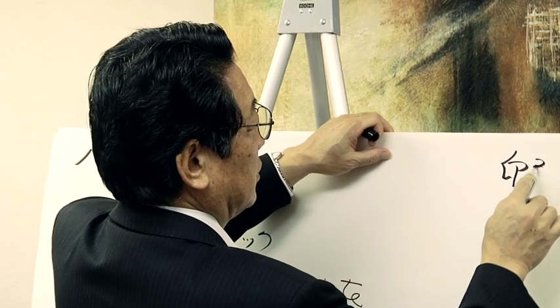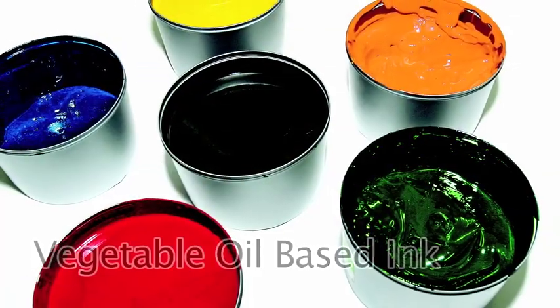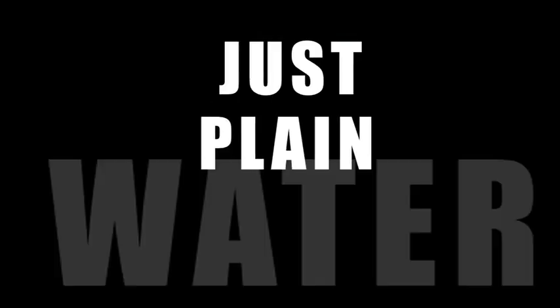Takei did not realize at the time how his immense contribution to the environment would eliminate all petroleum. It also saves 20% on ink and, of course, no fountain solution — just plain water.